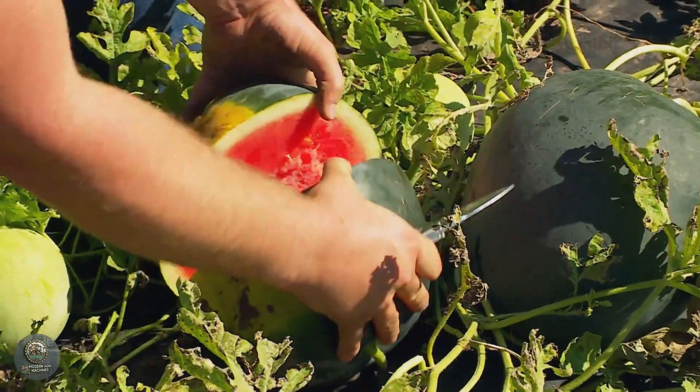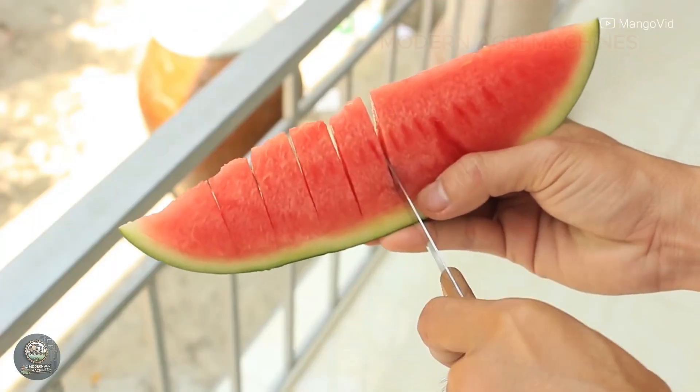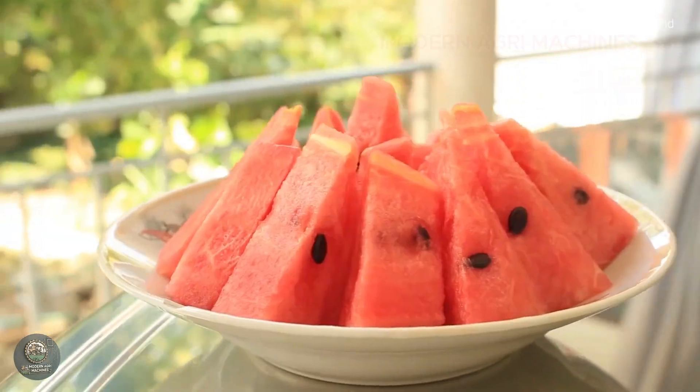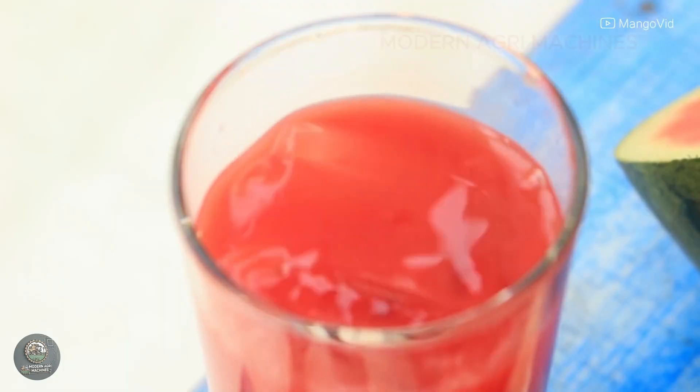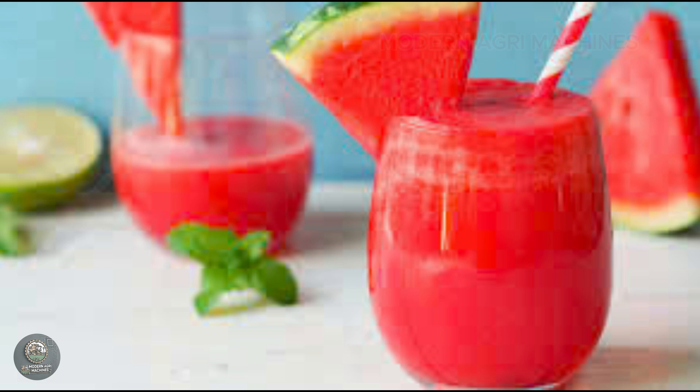Watermelon is not only delicious, but also packed with nutrients such as vitamin C, A, and B6, and especially lycopene, a powerful antioxidant that helps reduce the risk of heart disease. It is also rich in potassium, which balances electrolytes and supports heart health.